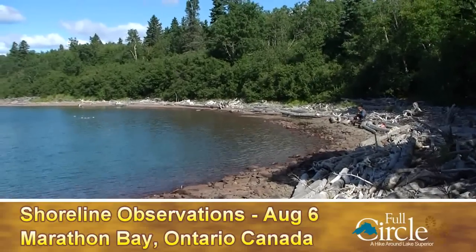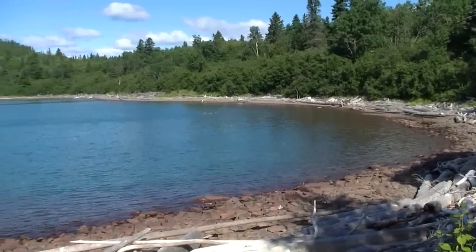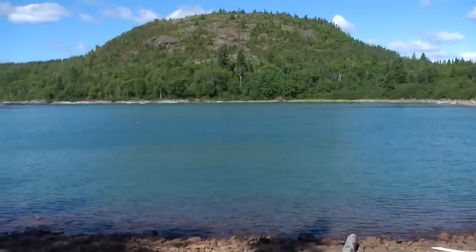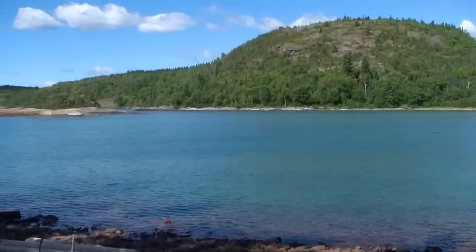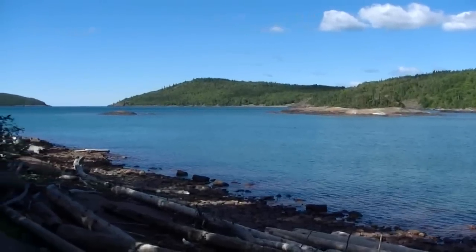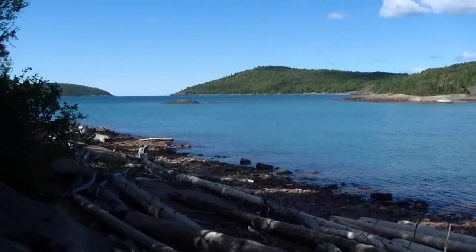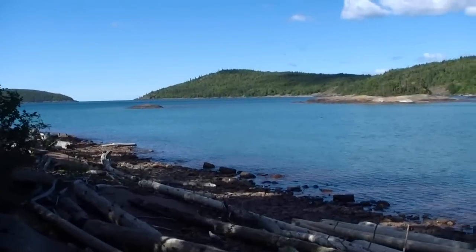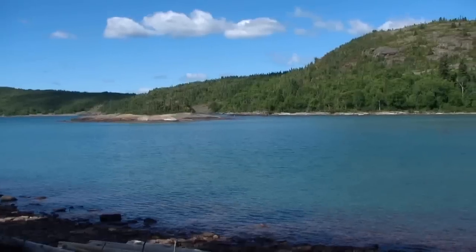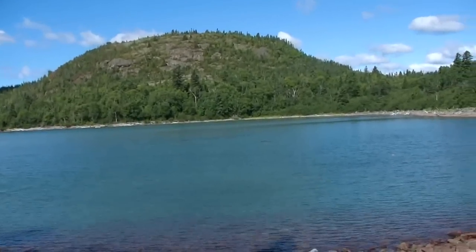August 6th, in a little bay just west of the town of Marathon. We just walked a stretch of the Voyager Trail to this bay — it's one bay beyond the main Marathon Bay. Quite a contrast in weather this morning, just a slight breeze, still some beautiful clouds in the sky with the blue of the lake and sky together.